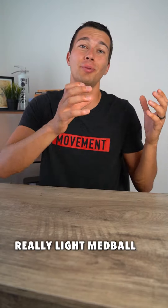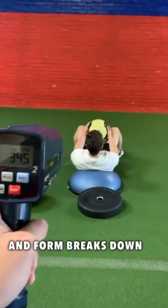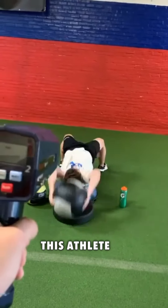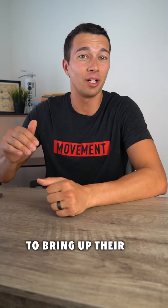A different athlete may be able to throw a really light med ball really fast, but their technique and form breaks down whenever they start to get load in their hands, meaning they're more force deficient. This athlete may actually benefit from more blocks of specific strength work to bring up their force deficit.